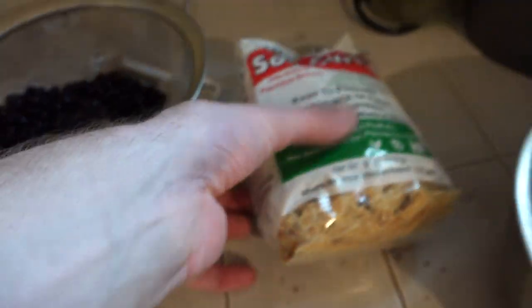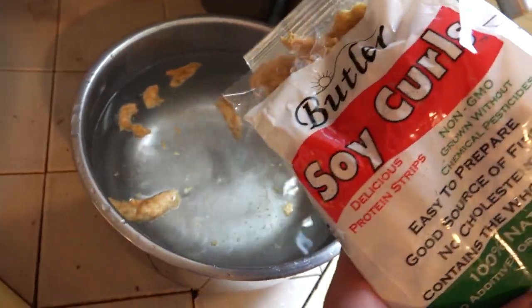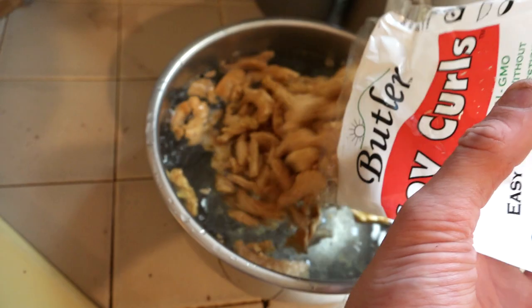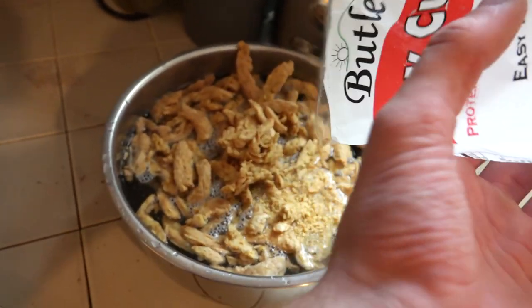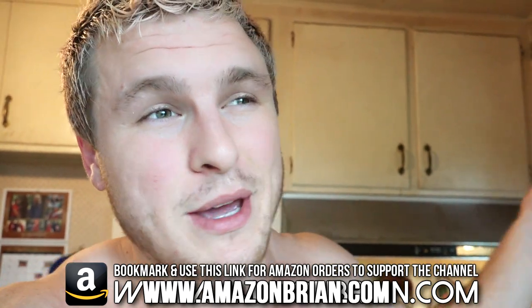I'm also throwing soy curls into water to hydrate while I cook. Soy curls are these little strips made out of soybeans — once you hydrate them they're kind of like little pieces of carne asada or beef. After they hydrate in about 10 minutes you throw them in a bag and marinate them. It's super good and quick — I can rehydrate, marinate, and throw them right in the frying pan. The brand I use is Butler; you can get it on Amazon. Use my code amazonbryan.com — it redirects to Amazon's homepage at no cost to you and helps support the channel.